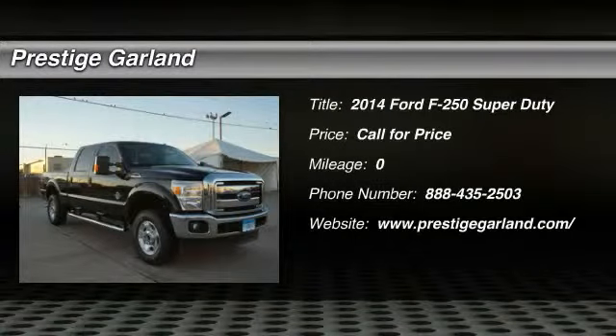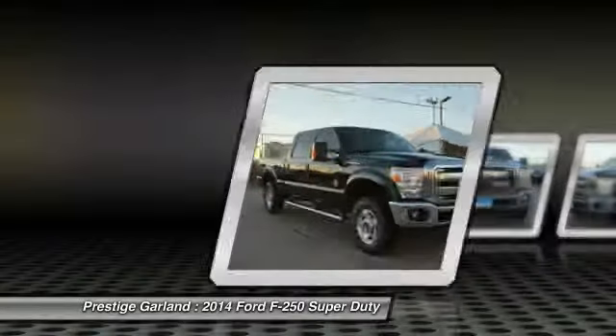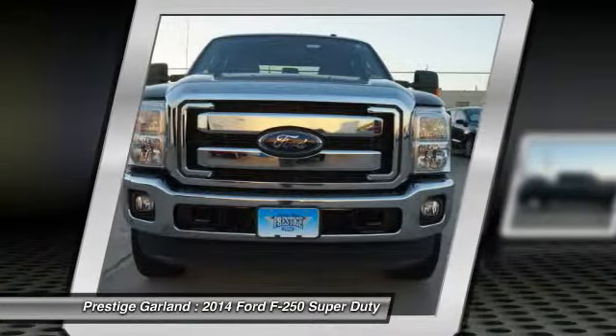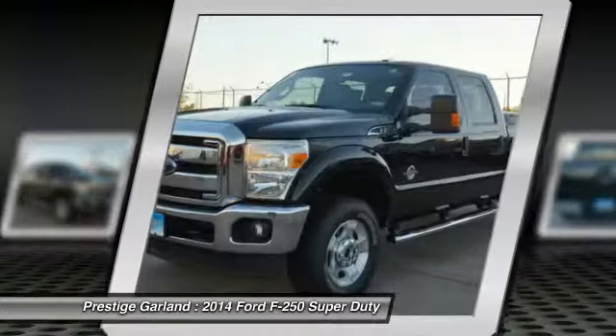The 2014 Ford F-250 Super Duty. Head-to-head fuel efficiency, head-to-head towing, head-to-head torque — Ford F-250 Super Duty.